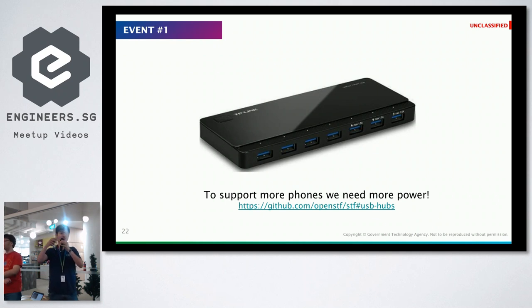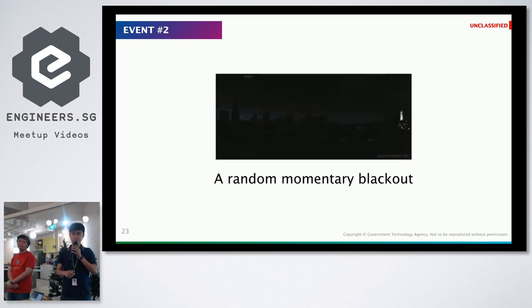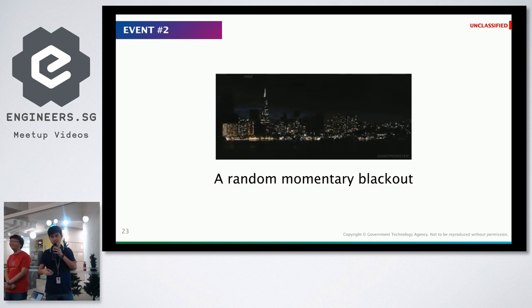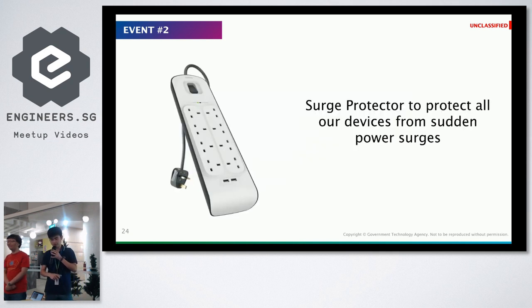So we spent money on quality hubs, following a GitHub link from a group in America that tested a lot of USB hubs and figured out which brands are reliable. The second event was a brief blackout in the building — during the power restart there was a power surge. So we got a surge protector power strip, about 80 dollars, to protect our devices from getting fried.